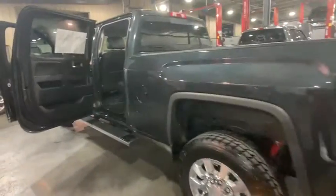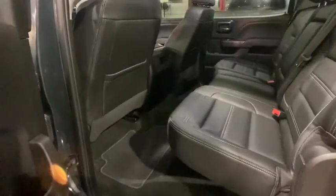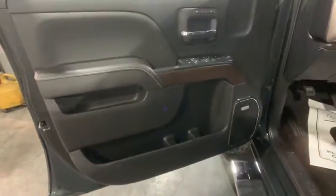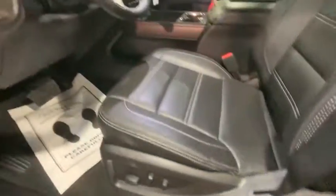Power passenger seat, steering wheel audio controls, remote engine start, navigation system, heated seats, traction control, Bluetooth, dual airbags, power steering, four-wheel disc brakes, floor mats, cruise control.